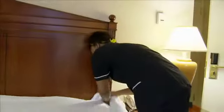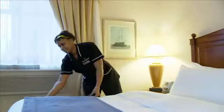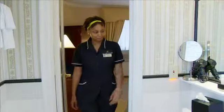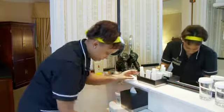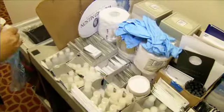Housekeeping room attendants clean guest rooms on a daily basis using their knowledge of proper, safe cleaning procedures to help guests enjoy their stay. Housekeeping room attendants understand sanitation, maintenance and safety procedures and learn how to use a variety of cleaning equipment and cleaning techniques.